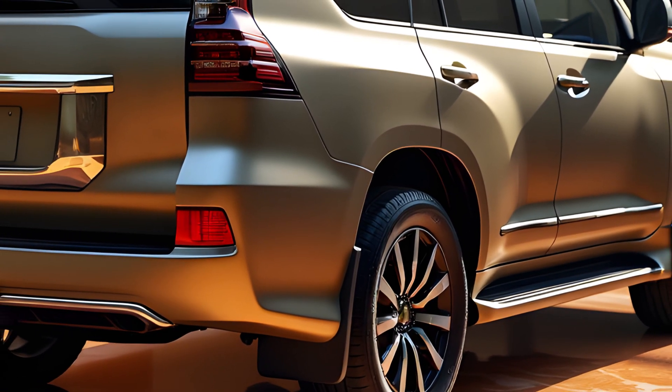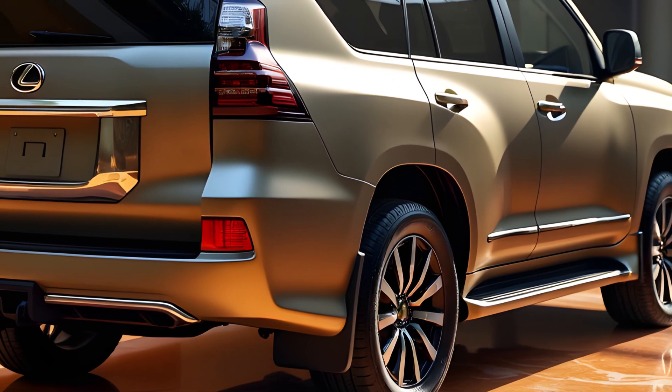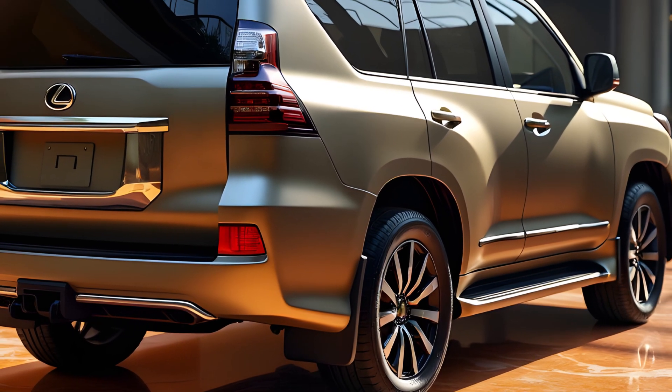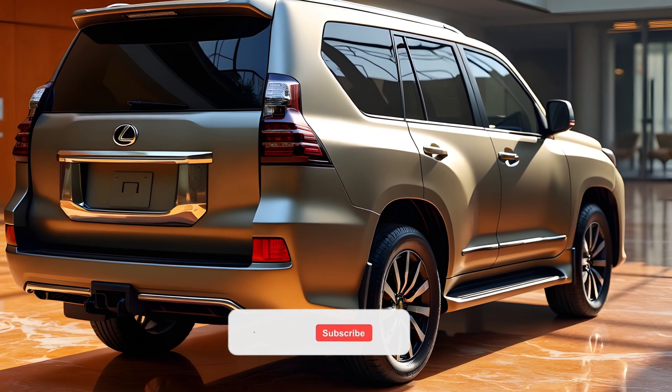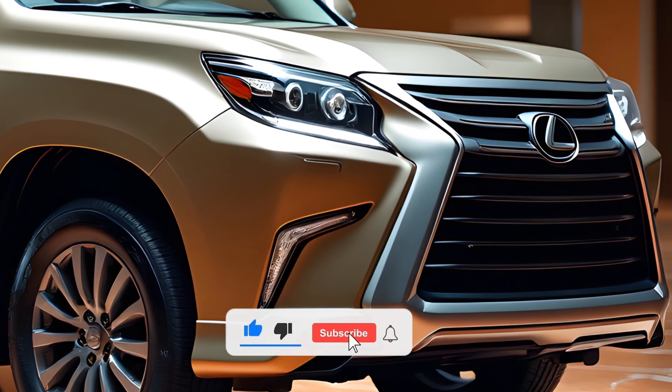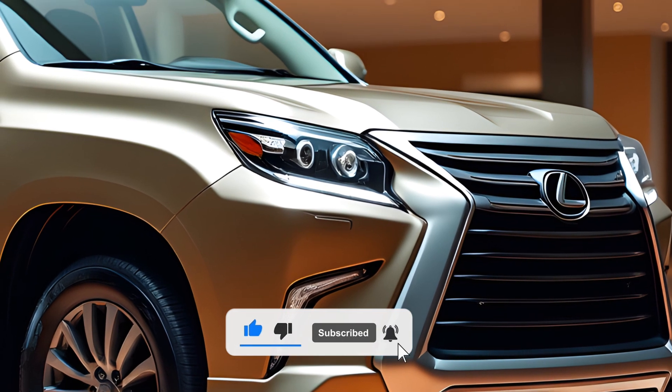The GX is available in several eye-catching colors, including Atomic Silver, Black Onyx, and Nori Green Pearl. Additionally, this iteration sits on larger 22-inch aluminum wheels, further enhancing its off-road capability and presence.